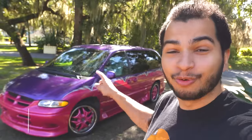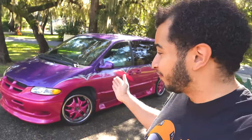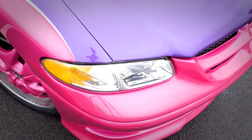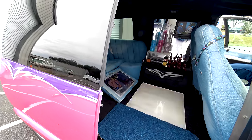Welcome everyone to episode three of my Pimp My Ride Van Rebuild, proudly supported by Advanced Auto Parts. If you don't know by now, this is my 1999 Dodge Caravan and it was featured on Pimp My Ride. I got it in really bad shape and over the last 48 hours, we rebuilt it and it looks absolutely amazing.